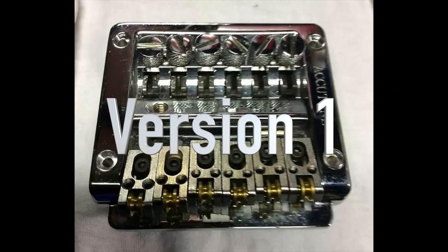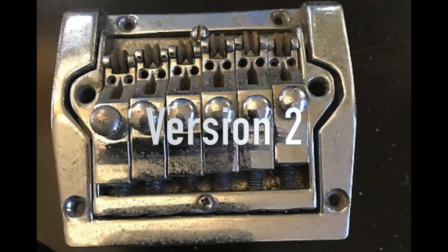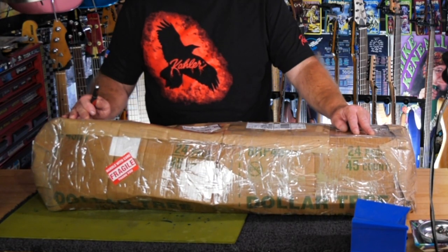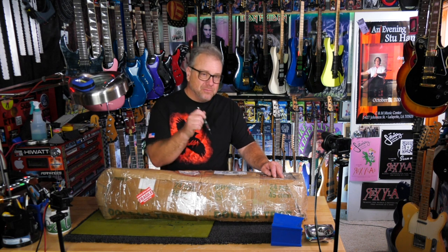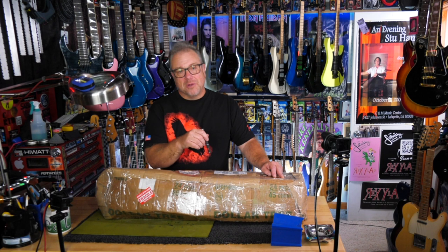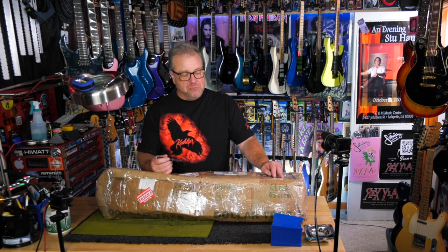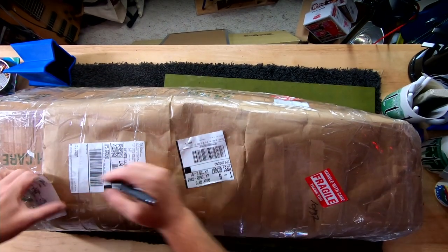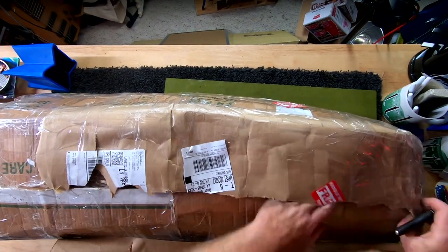I also want to represent the whammy bars that people erroneously blame Kahler for. I think people just see these things and assume they're Kahlers because they don't look like a Floyd. Among these are the Washburn Wonder Bar. In addition would be the Accutune, which is a horrible Kahler knockoff. The Accutune 2 is just the biggest hunk of garbage the world has ever seen — they break just by looking at them. Well, I bought a guitar with an Accutune 2 on it.